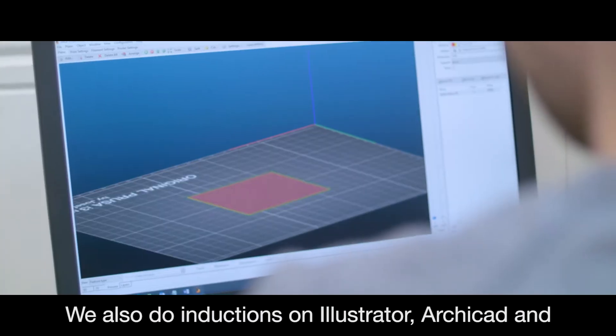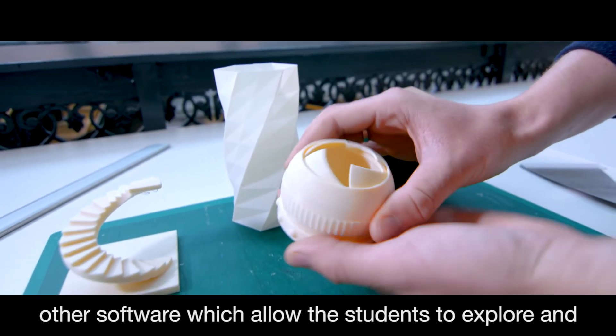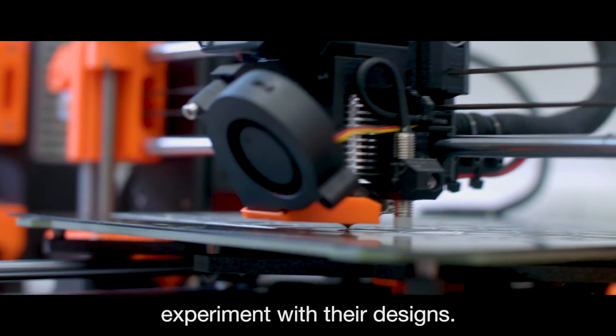We also do inductions on Illustrator, Archicad, and other software which should allow the students to explore and experiment with their designs.